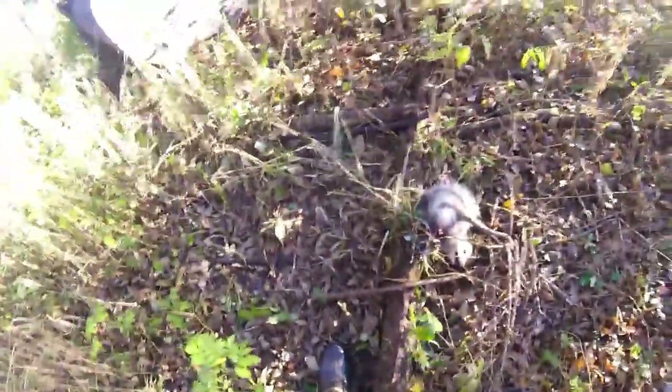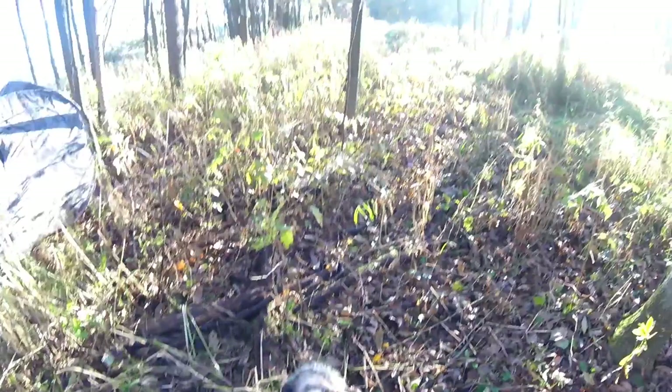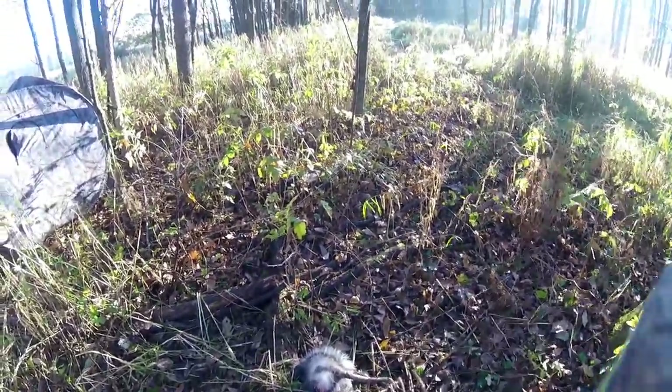Caught a possum in my dirt hole set yesterday — right there with my dirt hole set, here's the blind. Caught a possum starting to bite off his foot, so I'm going to let him go quick. He should make it through it.